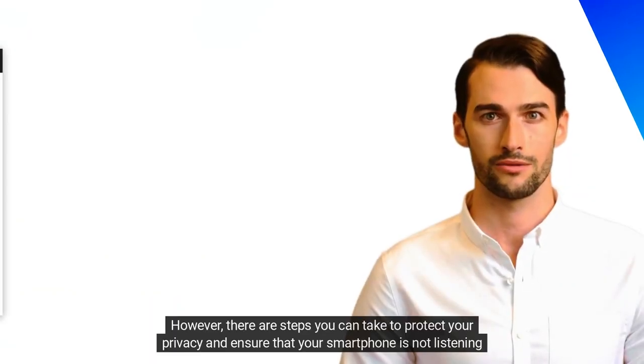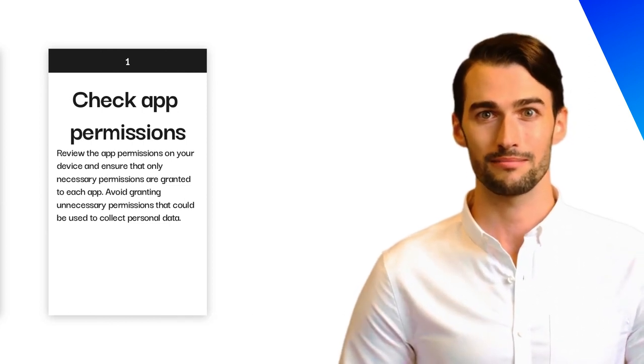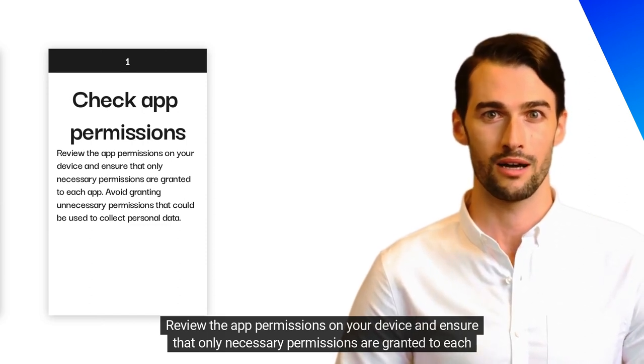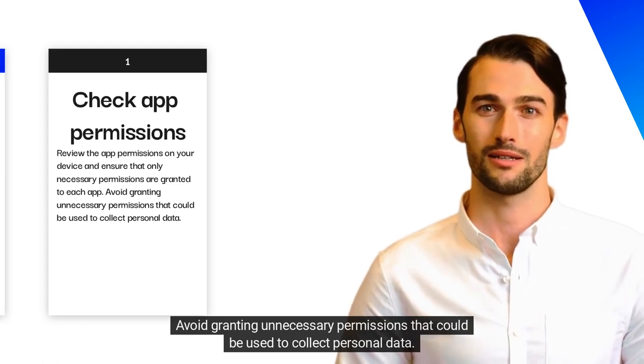However, there are steps you can take to protect your privacy and ensure that your smartphone is not listening to your conversations. Check app permissions: review the app permissions on your device and ensure that only necessary permissions are granted to each app. Avoid granting unnecessary permissions that could be used to collect personal data.